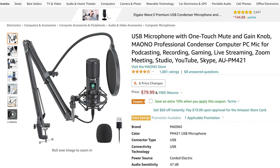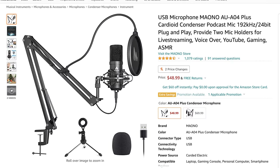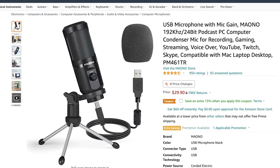Let's take a look at the prices of these microphones on Amazon. First we have the PM421 and it goes for $79.99. Then we have the A04 which goes for $48.99. Then we have the PM461TR, which is the least expensive microphone out of the four, and it goes for $29.90. I'll go ahead and put the Amazon links for all of these microphones down in the description below.